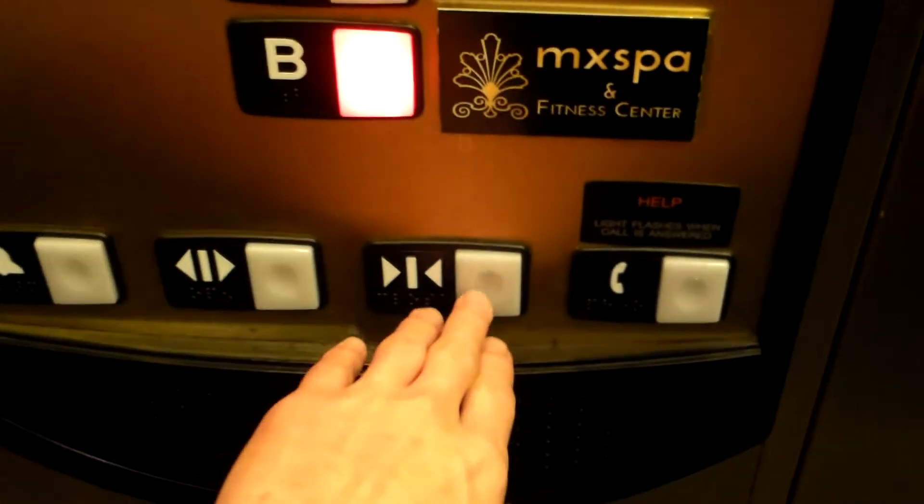Here is the elevator at the Wyndham Grand in Colorado Springs. That speaker sounds horrible.